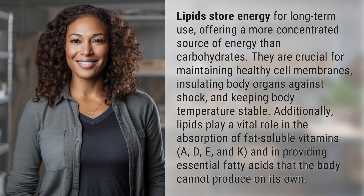They are crucial for maintaining healthy cell membranes, insulating body organs against shock, and keeping body temperature stable.